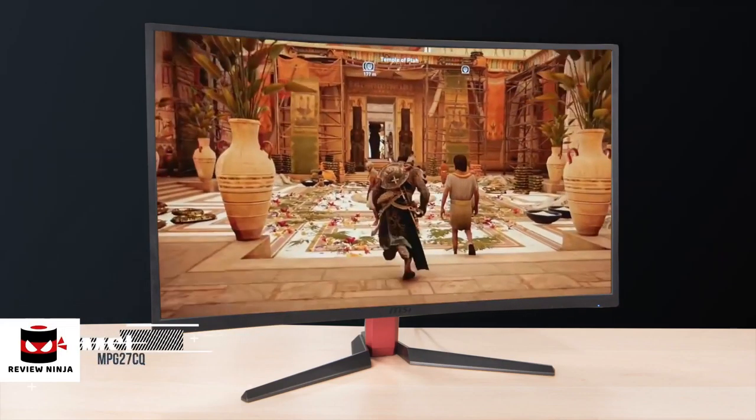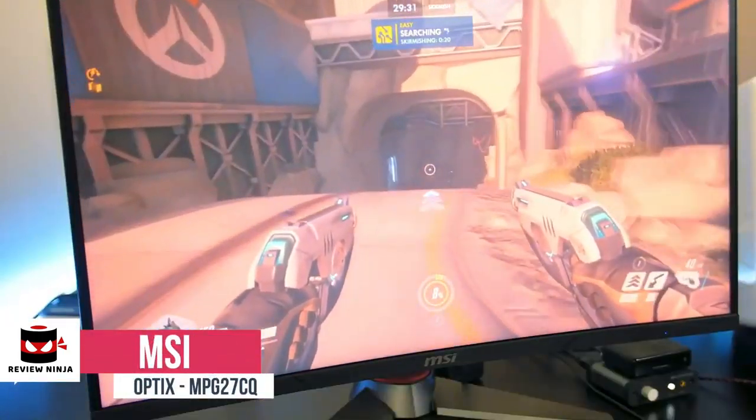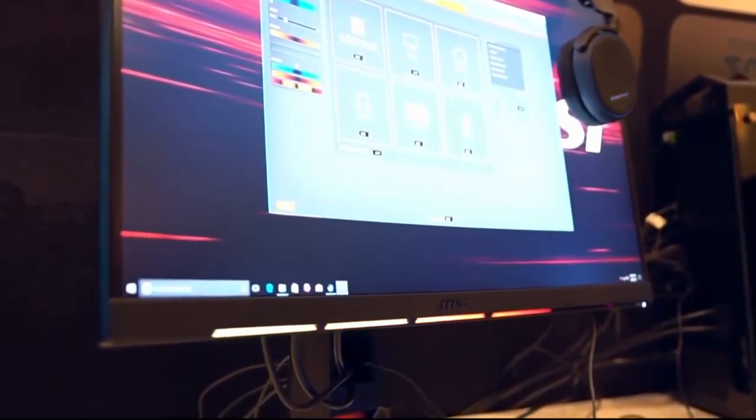At number 2 is the MSI Optix MPG27CQ. While MSI is better known for its motherboards and graphic cards, their line of gaming monitors are definitely worthy contenders in a crowded market. The MSI Optix MPG27CQ is a model you should certainly consider.